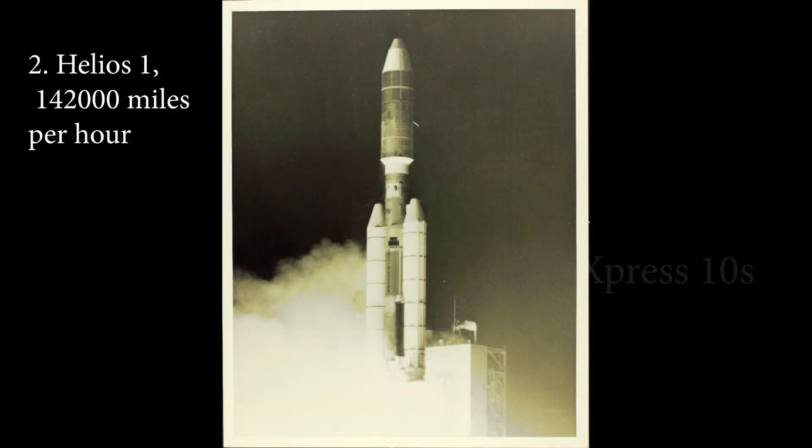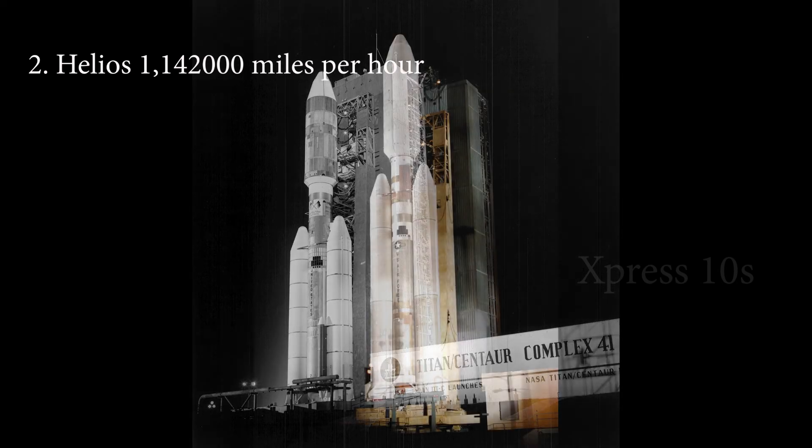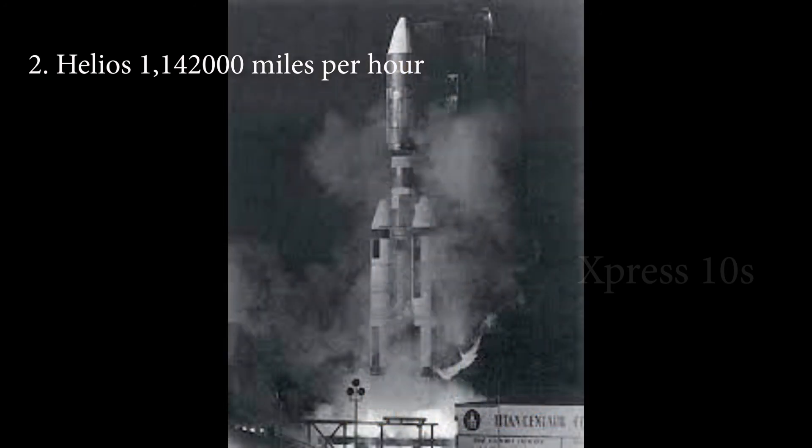Number 2: Helios 1, 142,000 MPH. Helios 1 space probe was launched by NASA along with the German Space Agency on December 10, 1974. The goal behind this mission was to study solar processes. The NASA space probe managed to reach the sun's elliptical orbit, and Helios 1 attained a speed of 142,000 MPH during the journey. This space probe orbits around the sun at a distance of 149,597,871 km from the surface. Helios 1 continued to send back data until 1982.